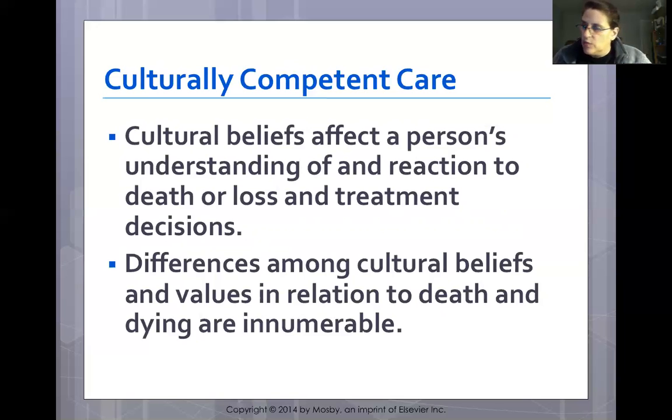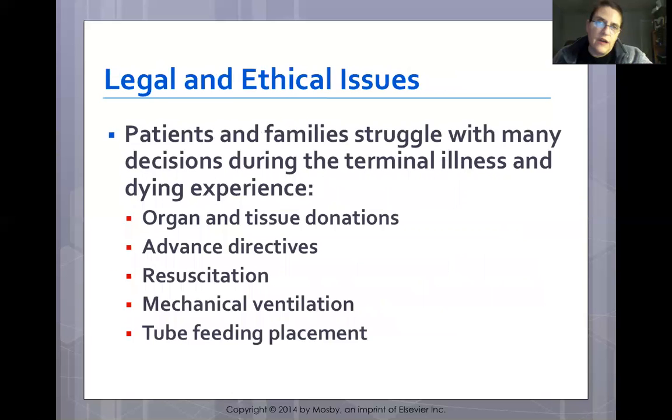In a hospital setting, if there is a patient or family from a specific culture, finding a nurse who is knowledgeable about that culture and asking questions to better understand it can help meet the needs of that family.